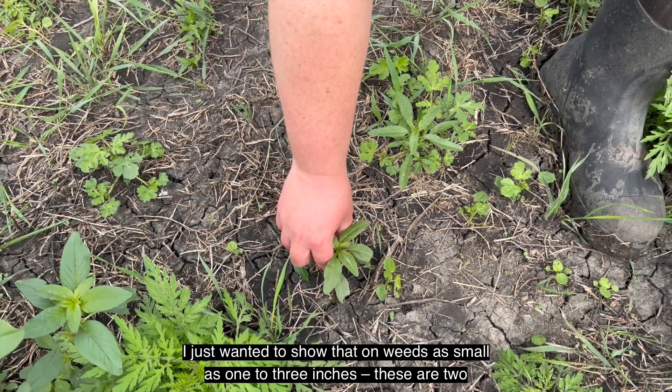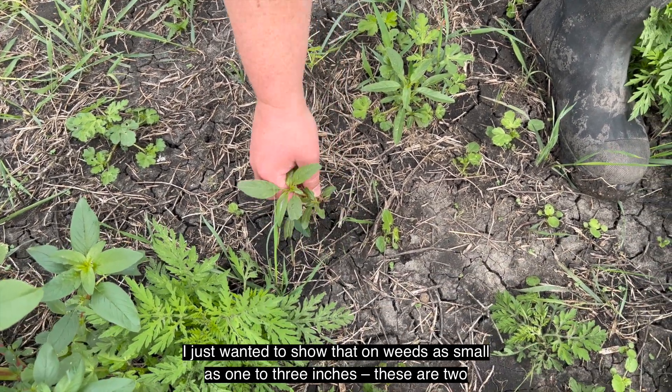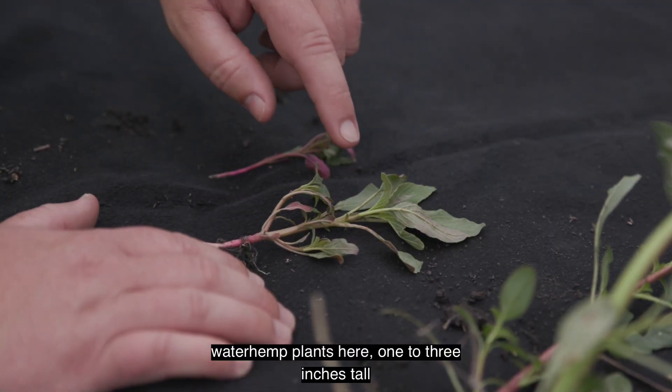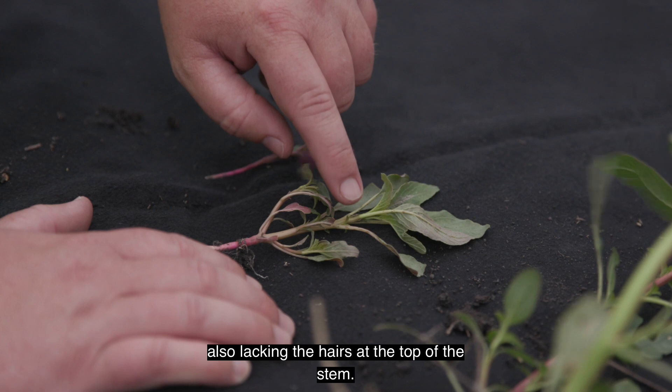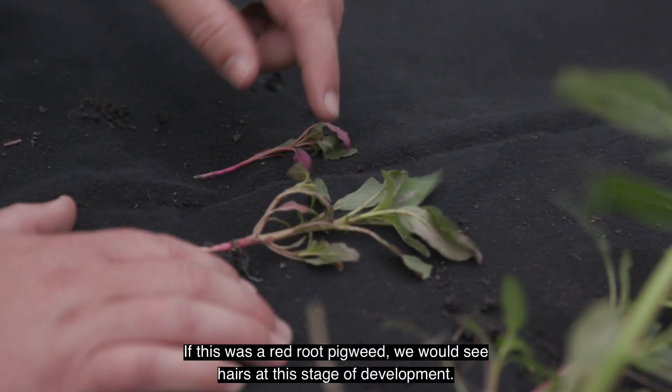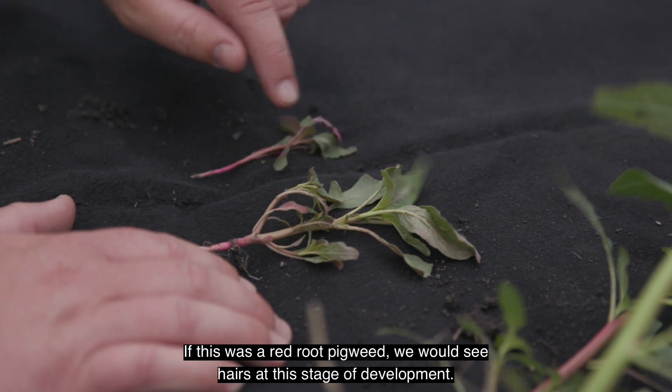I just wanted to show that on weeds as small as one to three inches — these are two waterhemp plants here, one to three inches tall, also lacking the hairs at the top of the stem. If this was a redroot pigweed, we would see hairs at this stage of development.